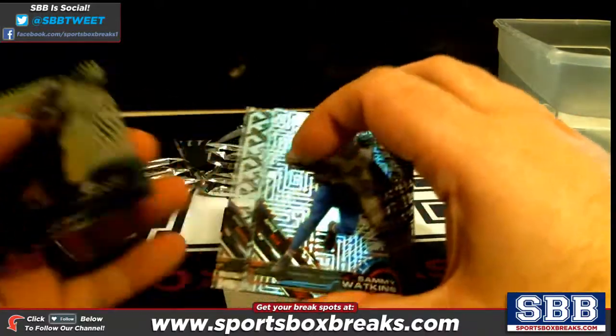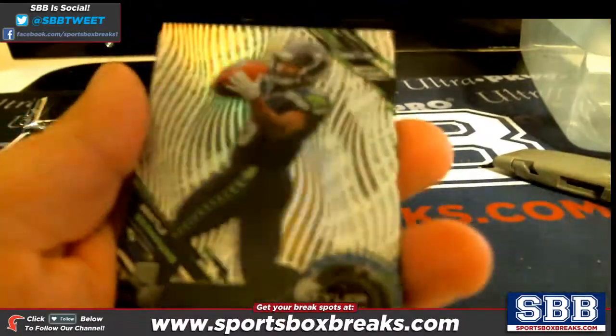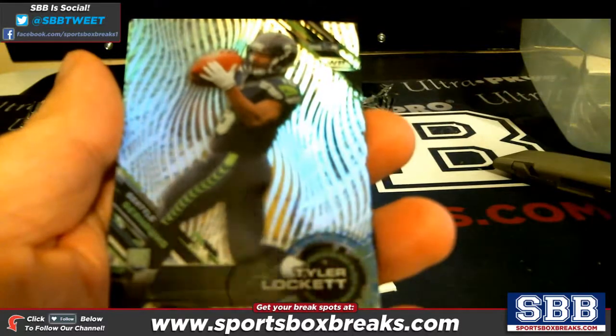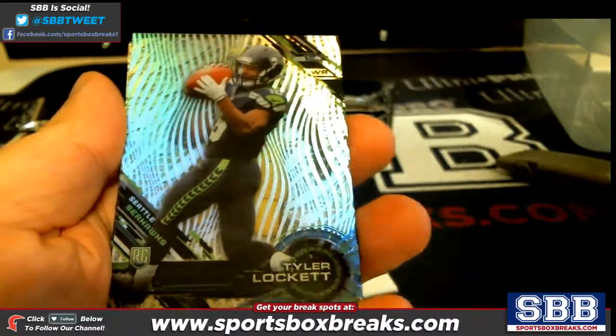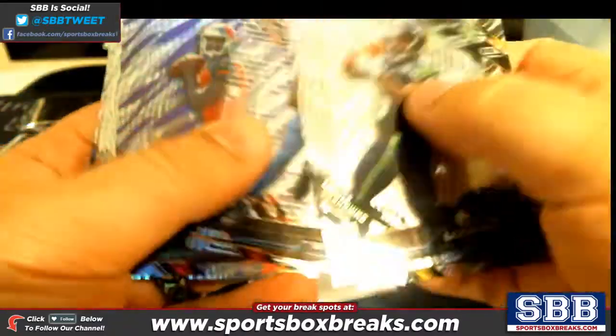I think it's two from the back, and there are all different variations. Definitely when you get your base, check out the variations — there's a guide on Cardboard Connection, and I think there's one on Beckett, because the variations sell for different amounts.